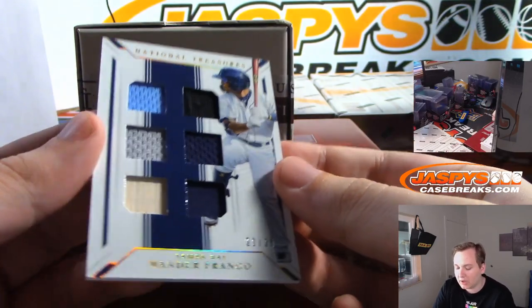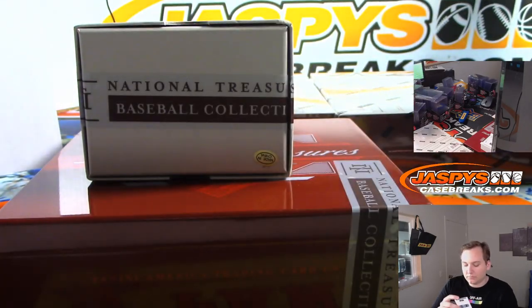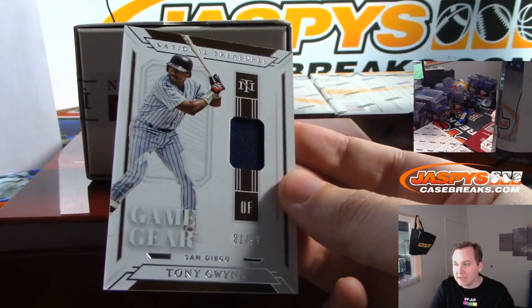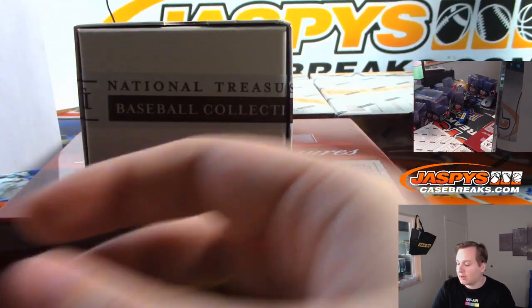There's Wander Franco, 21 of 25 — nice one for Tampa Bay, Levi with the Rays. Consensus number one prospect in baseball, Wander Franco — I think he's 18 or 19. And numbered to 99, Tony Gwynn for the Padres — San Diego Padres, going out to Brian Pete.